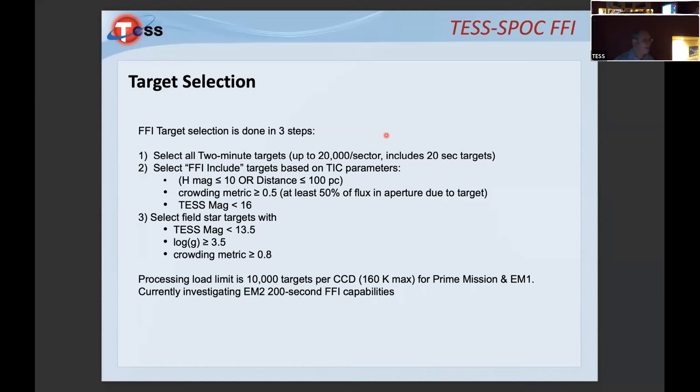We want the crowding metric to be at least 0.5, meaning at least 50% of the flux should come from the target rather than other stars. We have a magnitude cutoff to limit total targets to 20,000 per CCD, addressing up to 160,000 targets. This is principally due to how we do instrumental corrections for systematic effects — we form an ensemble with memory limitations. Going higher would require code refactoring, likely partitioning CCDs for ensembles.